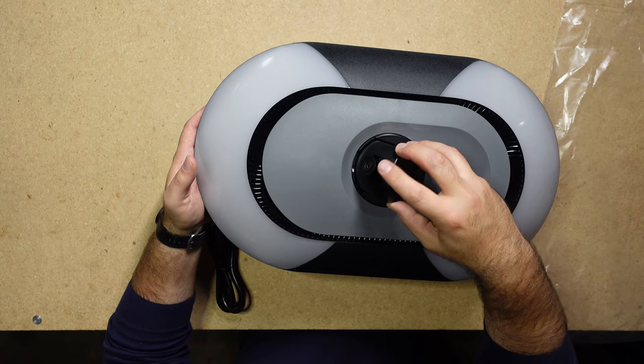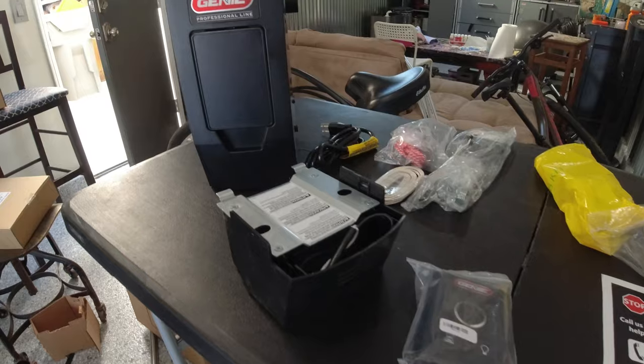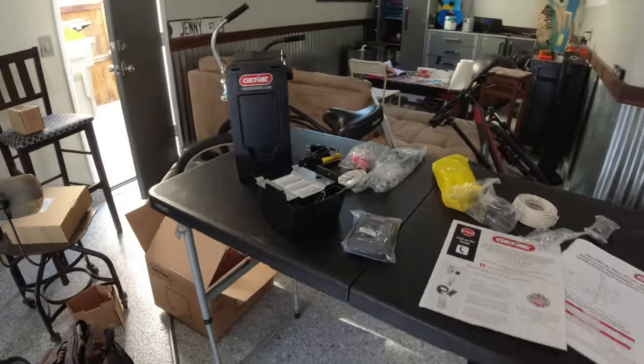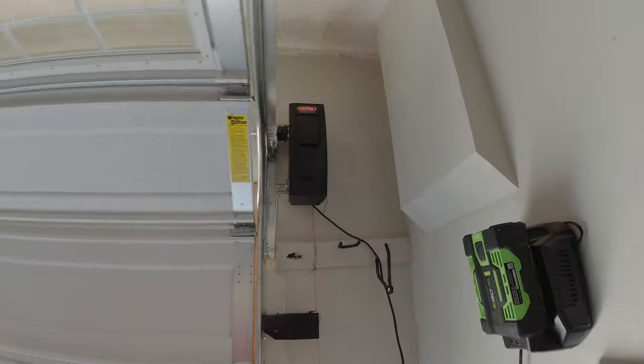2021 gave us a lot of great tech in the residential garage door industry, but not all of it was horsepower or HD cameras. Because of the current world situation, our garage door space became much more than a place to park our vehicles and store our stuff.